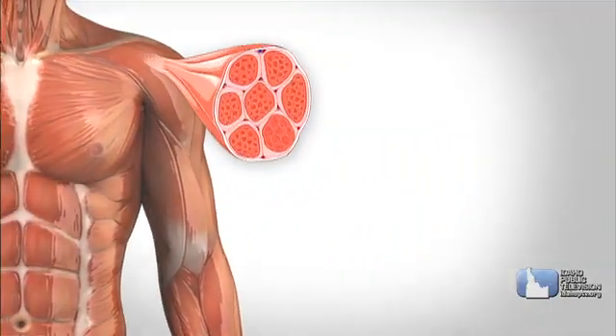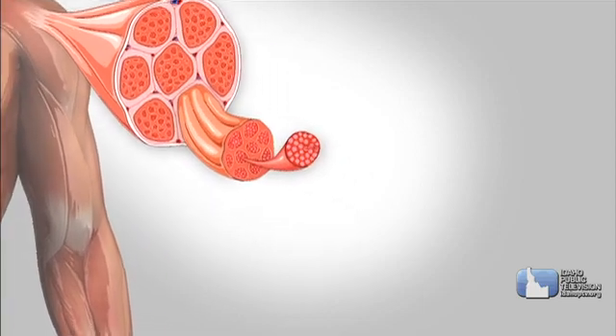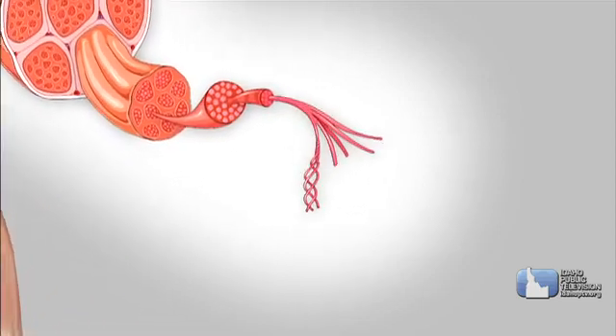Skeletal muscles are made up of log-shaped fibers with hundreds and hundreds of strands. The thinnest strands overlap one another like fingers laced together.